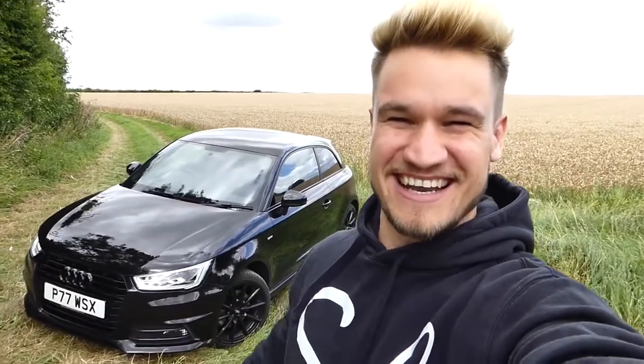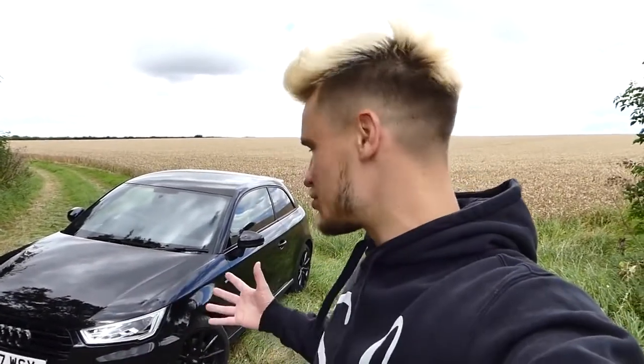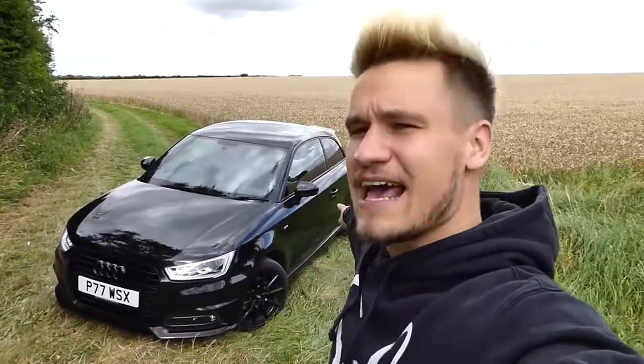Welcome to Supercars of London and welcome to the British countryside with the Nuke. This has been my daily driver now for nearly 12 months and I've thoroughly enjoyed the ownership and experience of driving this car around. It has been an absolute beast and only recently have I experienced a little bit of bad luck with it. But nevertheless, it is back and it is better than ever.